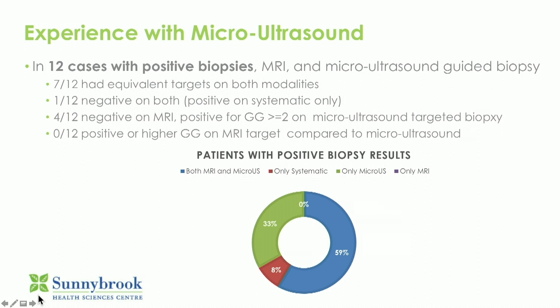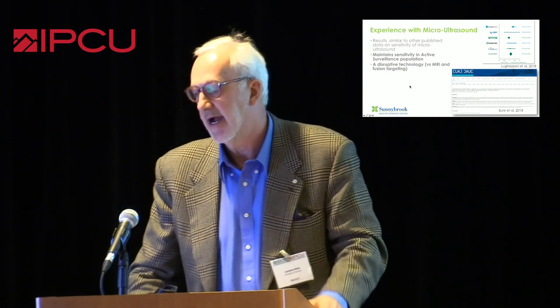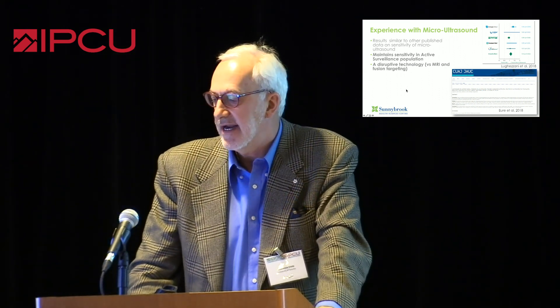So it actually had better sensitivity and comparable specificity to MRI in our hands, though the numbers are small. Validation is absolutely required for this and is ongoing. There are other studies out there that have essentially reported the same type of finding — that the sensitivity, which is not so great with MRI in the surveillance population, was maintained. In my view, this is potentially disruptive technology and a welcome challenge to the MRI fusion targeted world. The data is going to be emerging rapidly as this gets disseminated. Thank you very much.